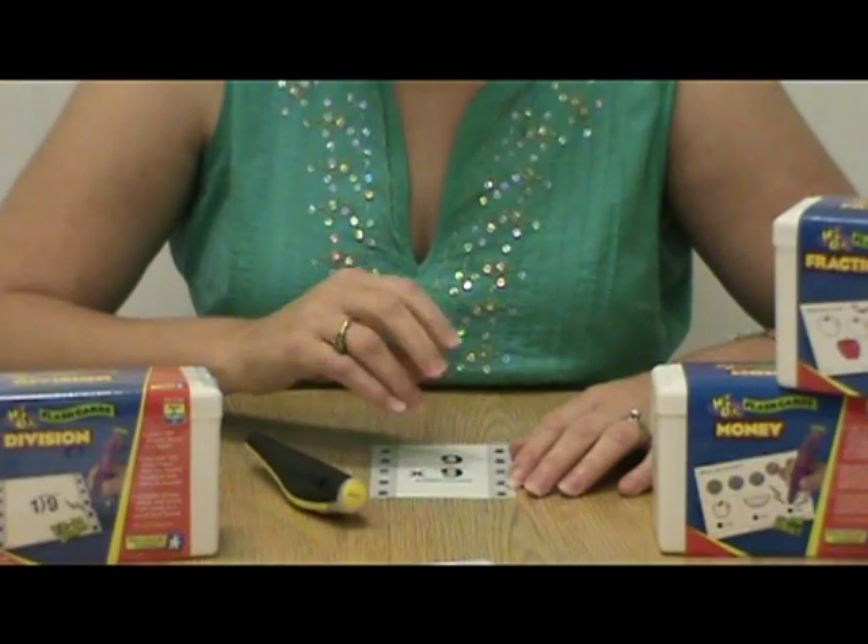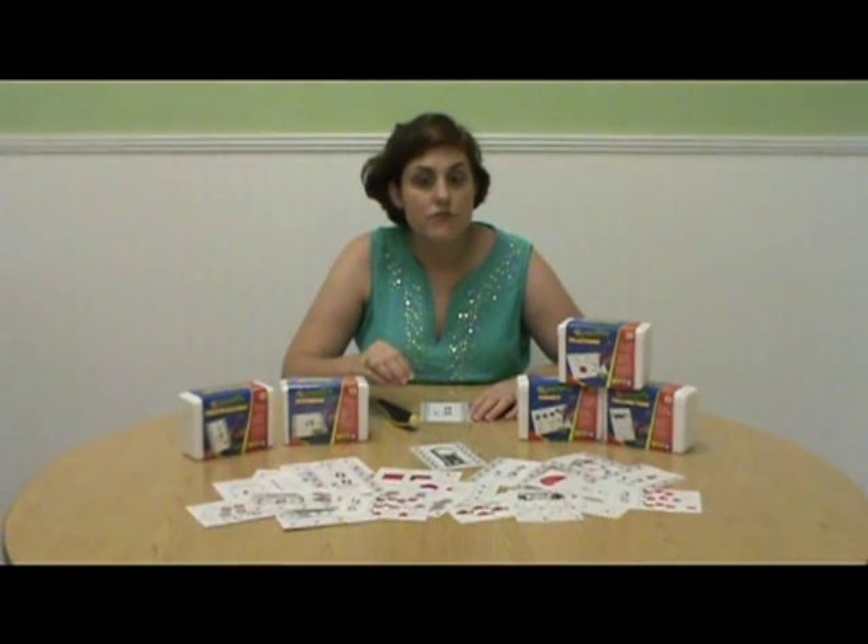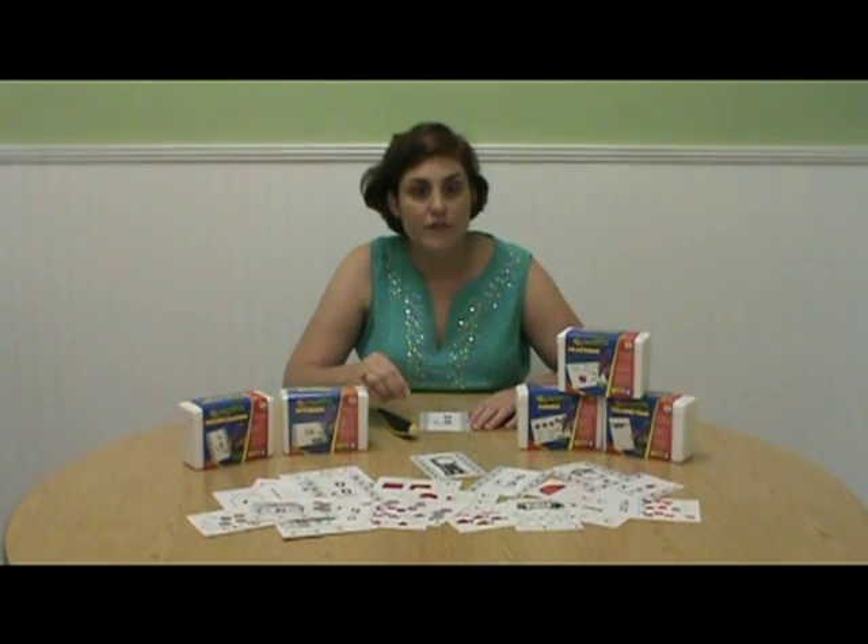Hot Dot flashcard activities use an exciting, multiple choice, no-fail game format, perfect for learning centers and individual practice.